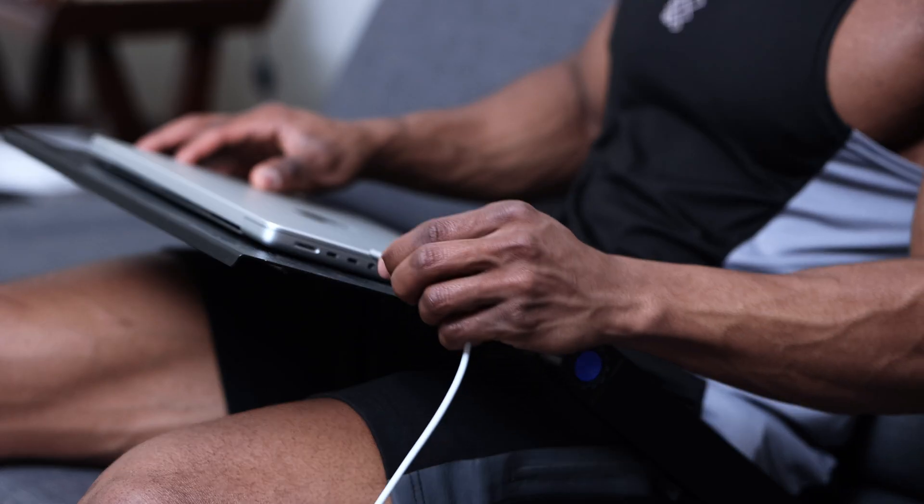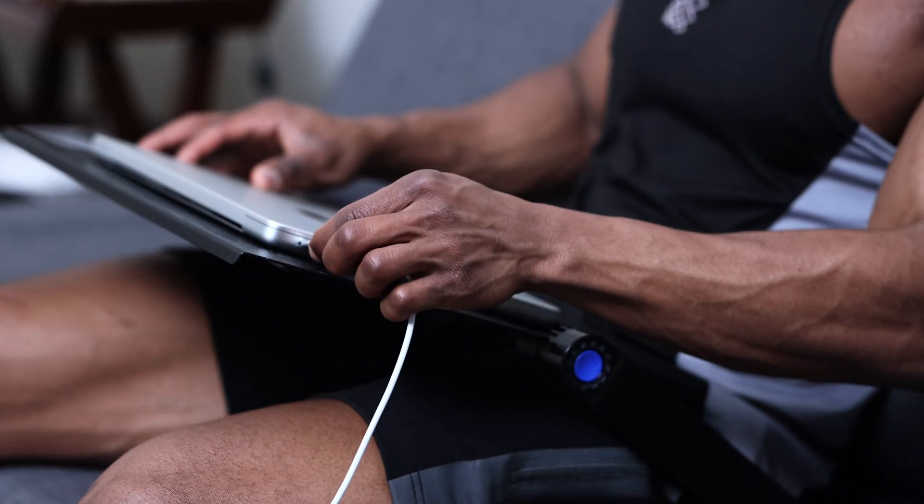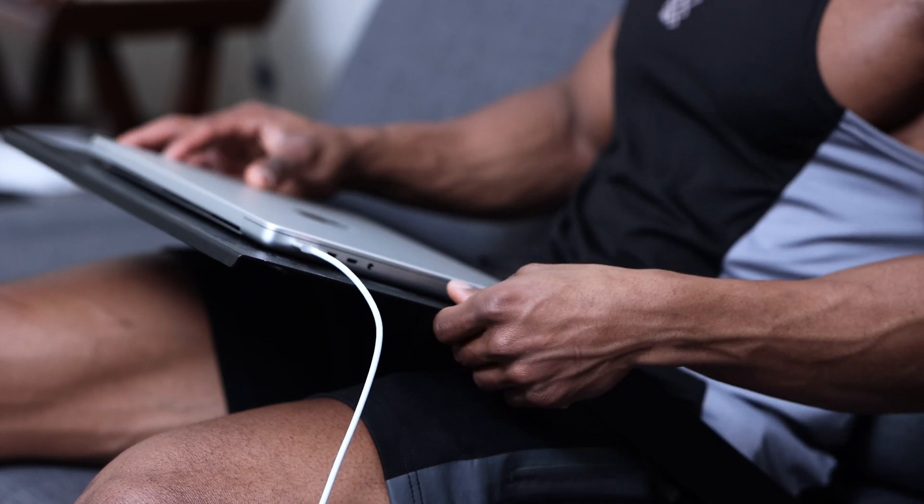There are two things that have wowed me the most out of every new feature or re-addition that Apple has done to this new MacBook. Those two features are: one, the battery charging speed and the battery life.